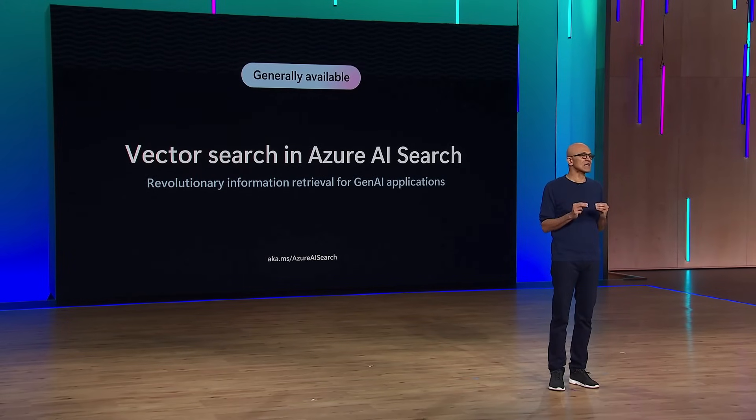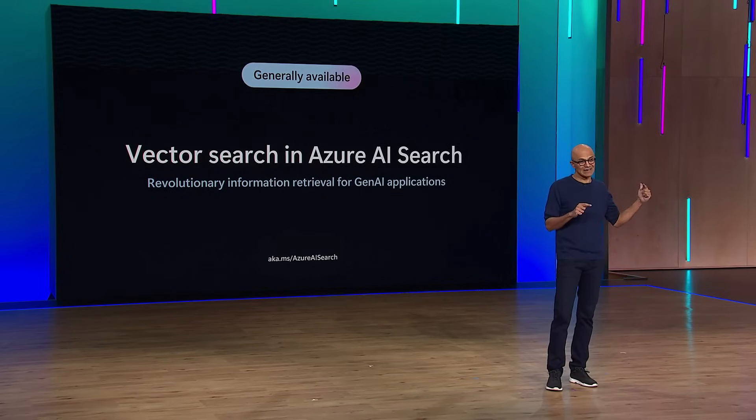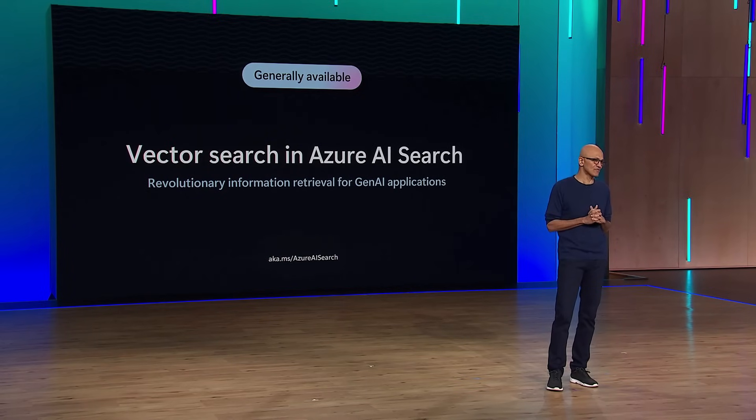With Azure AI Search, we have built first-class vector search plus state-of-the-art re-ranking technology, delivering very high-quality responses well beyond what you can get from a vanilla vector search. Just last week, when OpenAI moved some of their APIs — like their agent API — from a standalone vector database for ChatGPT to Azure AI Search, they saw unbelievable scale benefits. It's fantastic to see this now powering ChatGPT.